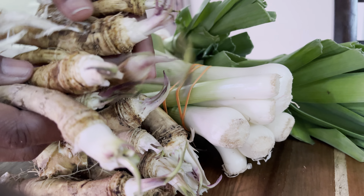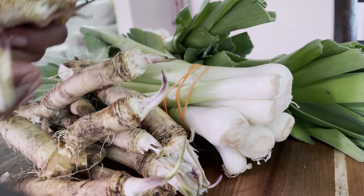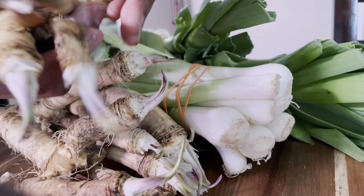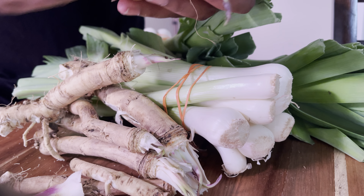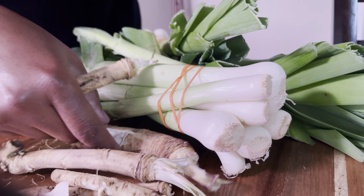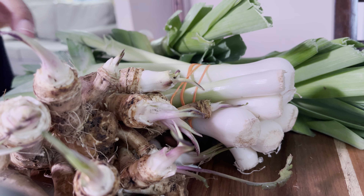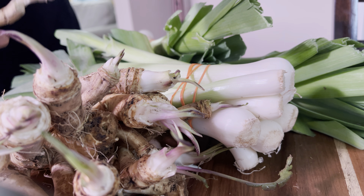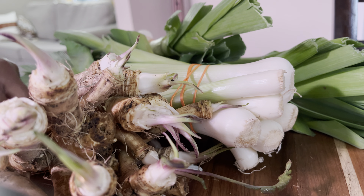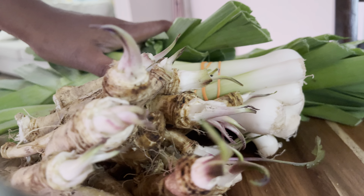Three to four dollars per bag — if I really wanted to do all of these, I could count one, two, three... I could have myself 14 plants! I couldn't believe it. And it smells so wonderful — this place is such a gem.